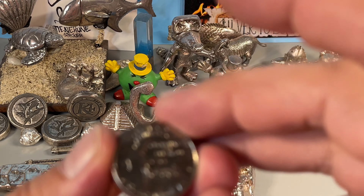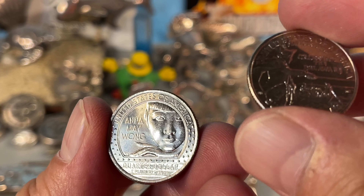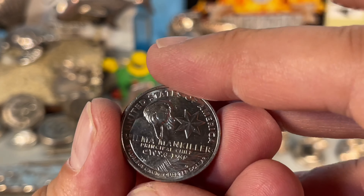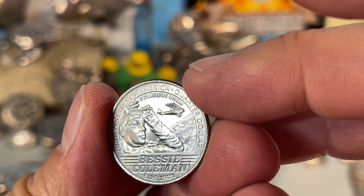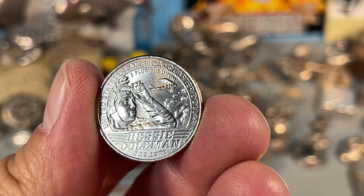I did get the requisite so-called newer designs. These are all the Denver mint, but where I am, the Philadelphia coins are the ones that are hard to come by. So we'll keep going. Not going to show you every roll, but I'll bring you in if there's anything exciting.